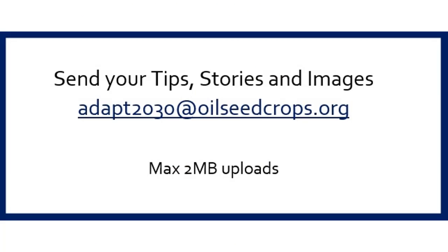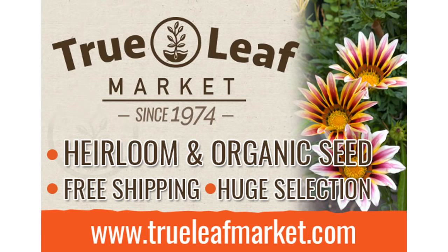If you did not receive it, please contact me at adapt2030@oilseacrops.org and I'll make sure you get a copy. This video is brought to you by truleafmarket.com and all the links are below in the description box, including the interactive map.